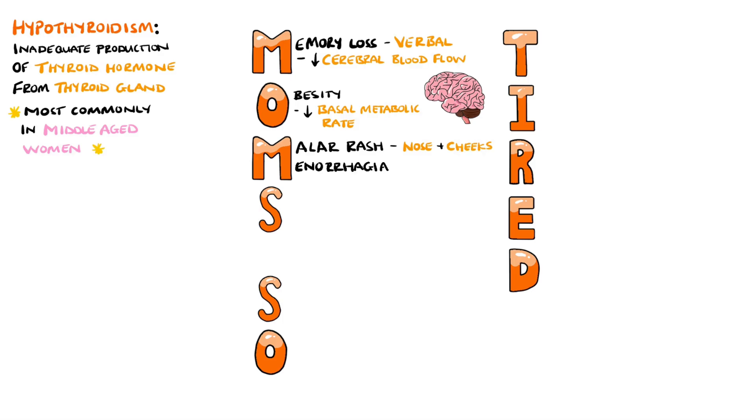This second M will also help you remember menorrhagia, which is abnormally heavy menstrual periods, although this is a rare finding and many women with hypo or hyperthyroidism will present with amenorrhea.